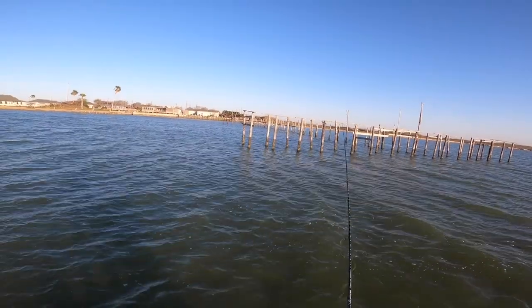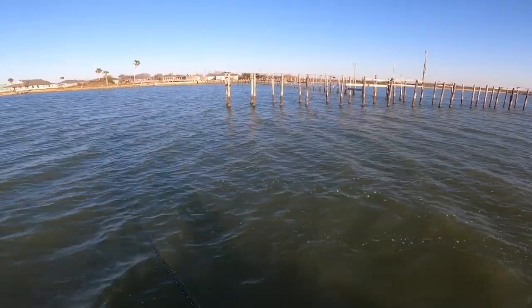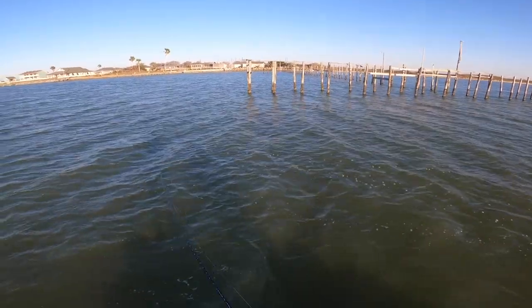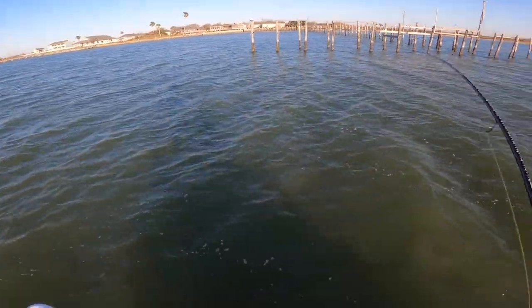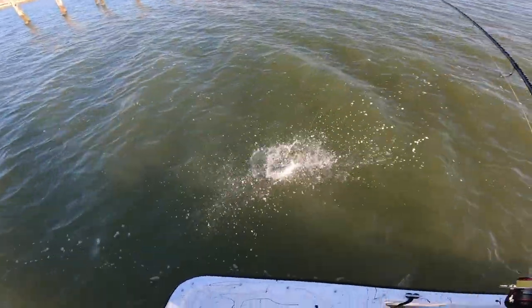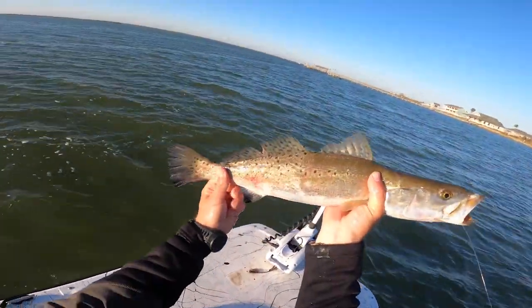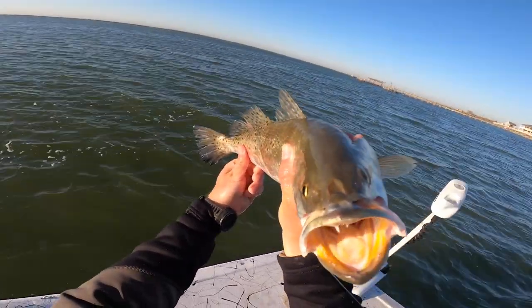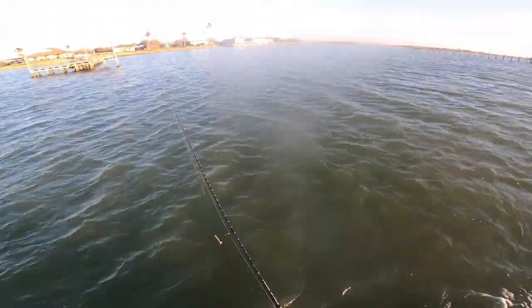So if you've got a dock that you're throwing on, a little twitch-twitch-pause right down current. A lot of times I'll actually throw up current of the dock, allow the current to carry it as I twitch it, and I'm going to get a lot of really great bites as it starts to pass past that last pier piling or that last rock in a rock wall. That's normally where those big trout are going to stage and you'll find a lot of fish there ready and willing to eat.